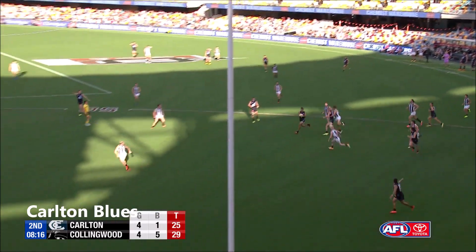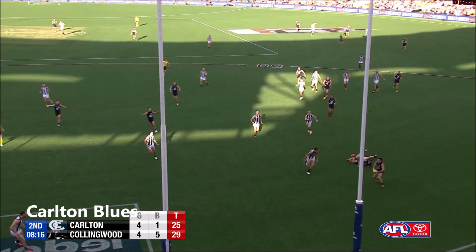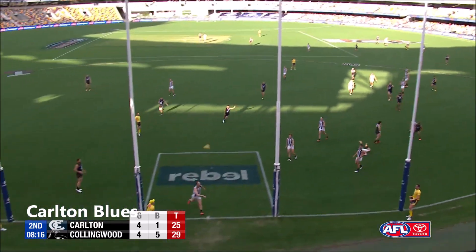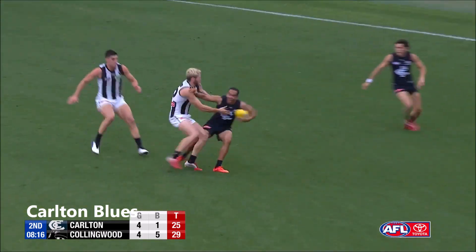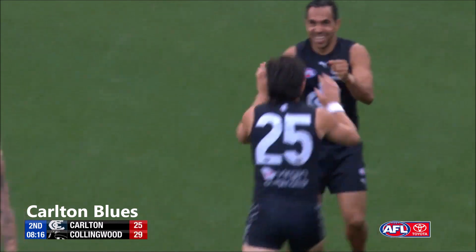That just shows how crucial it is — you need to lock your tackles up in the defensive 50. Eddie Betts, he's that hard to tackle anyway, with smart hands and a nice little step. But looking here at the centre bounce — the handball from Eddie Betts.